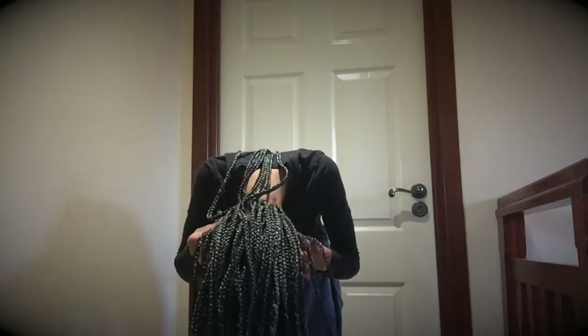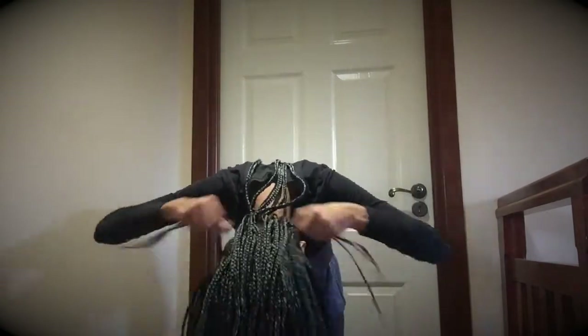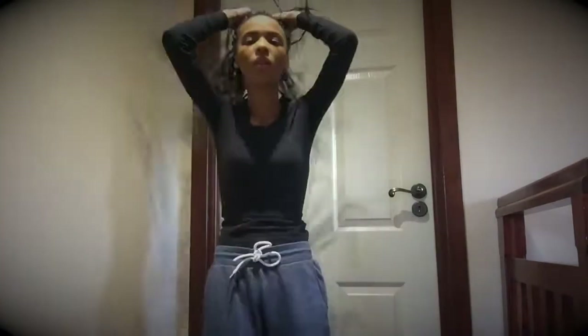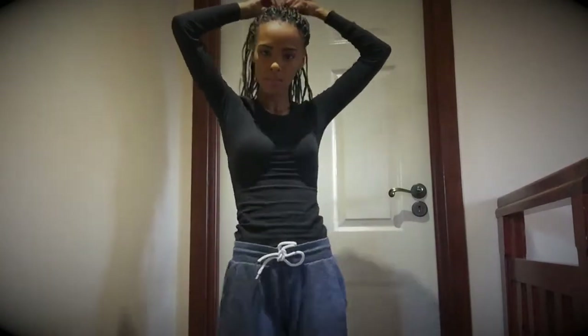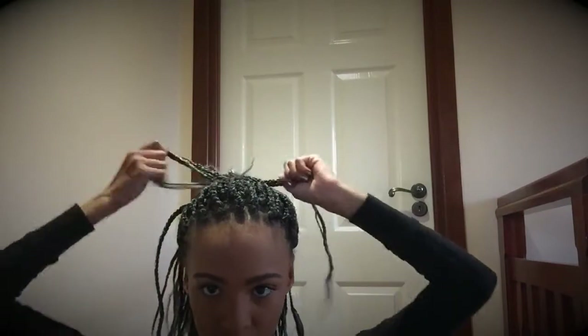Next I'll be showing you how I tie my hair into a ponytail. Now I'm going to show you how I do my bun from this.